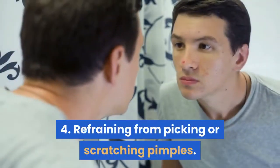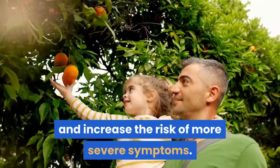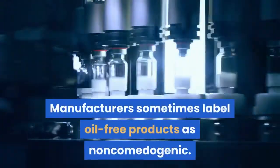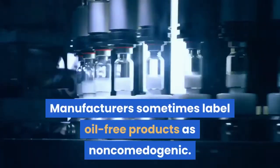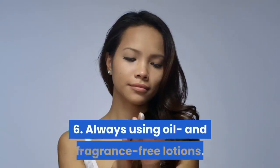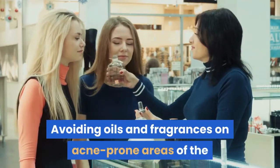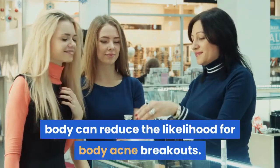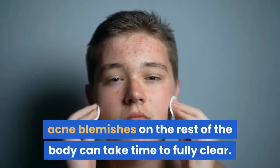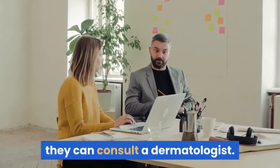4. Refraining from picking or scratching pimples, as this can make them worse and increase the risk of more severe symptoms. 5. Using oil-free sunscreens when in the sun. Manufacturers sometimes label oil-free products as non-comedogenic, and using these can help prevent oil building up under the skin. 6. Always using oil and fragrance-free lotions. Avoiding oils and fragrances on acne-prone areas of the body can reduce the likelihood of body acne breakouts. As with pimples on the face, acne blemishes on the rest of the body can take time to fully clear. If a person does not see results in 6 to 8 weeks, they can consult a dermatologist.